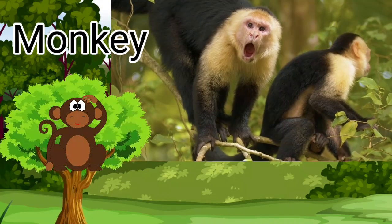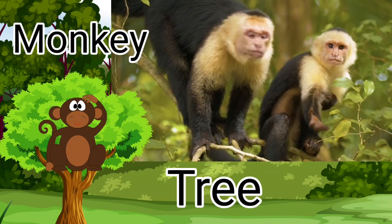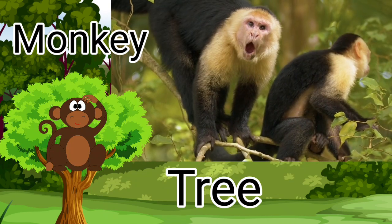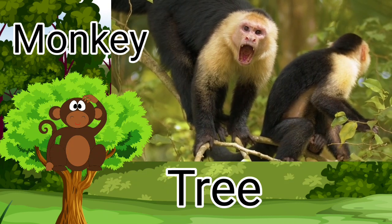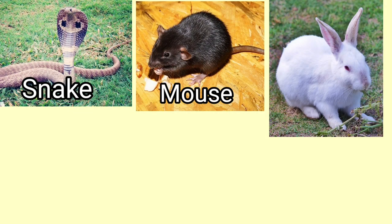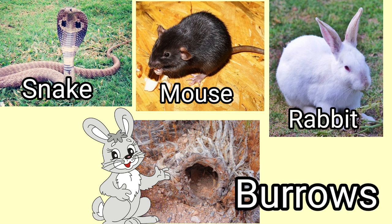Monkey. Monkeys live on the tree. They like to eat the fruits on the tree and jump over the branches of the tree. Monkey lives on a tree. Animals like snake, mouse and rabbit live in holes called burrows.